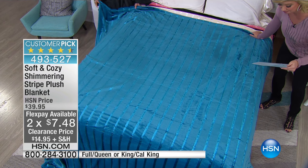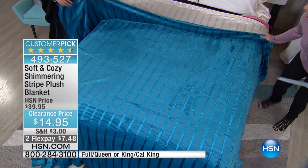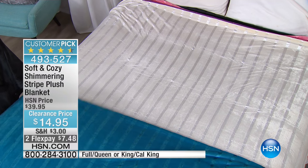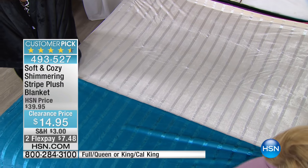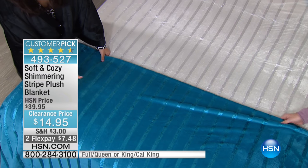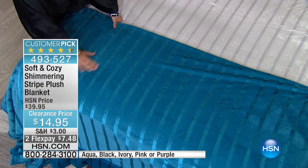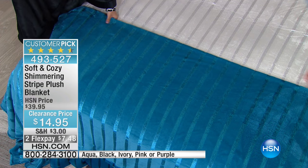Shall we do colors? Yes, we shall. This is the Aqua, which is a deeper shade than the Aqua we had earlier — that one was a little bit lighter. I love this pinstripe. And note that the striping goes all the way through — it's not just on the top, it's woven in.